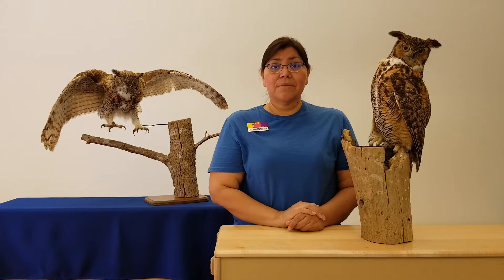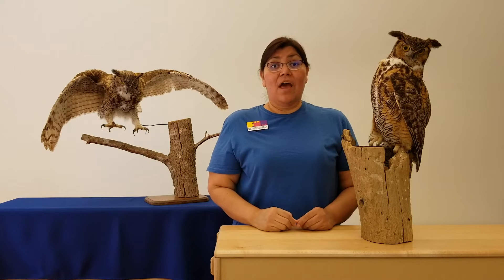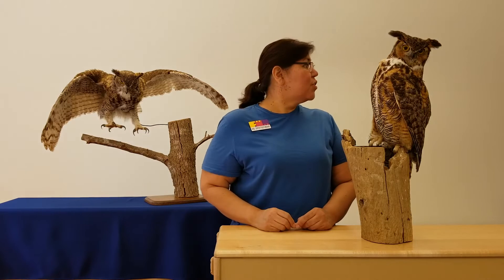Well, how does he see around him if he can't move his eyes? You know what he has to move? He has to move his entire head. And so if an owl wants to look left, can you show me what he might do? He'll turn his head to the left. And what if he wants to look right? He'll turn his head to the right.